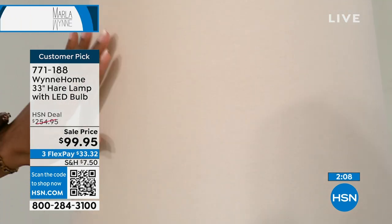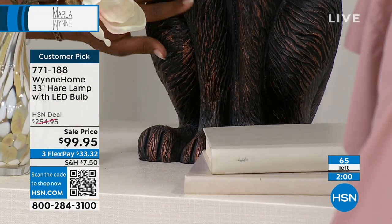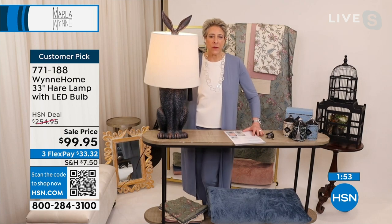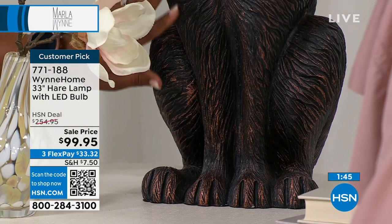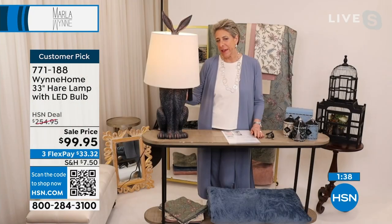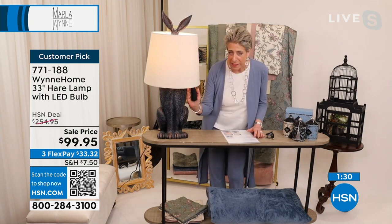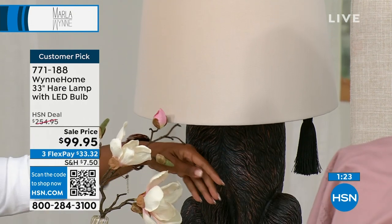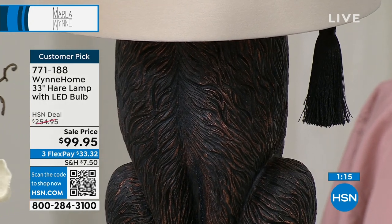This is a customer pick with 4.4 stars at full price. I love my little hare lamp — his little feet, his little tail. We looked at doing giraffes, we looked at doing flamingos, but the hare to me is going back to the Peter Rabbit days of my childhood. This piece does come with an LED bulb included. I want you to feel the shade — this is velvet. I'm obsessed with details, and there's also a little tassel here because on almost every door in my home I have tassels that I've collected.